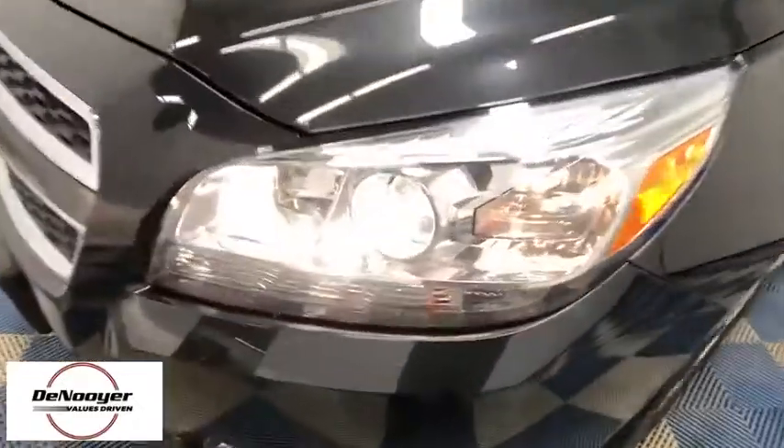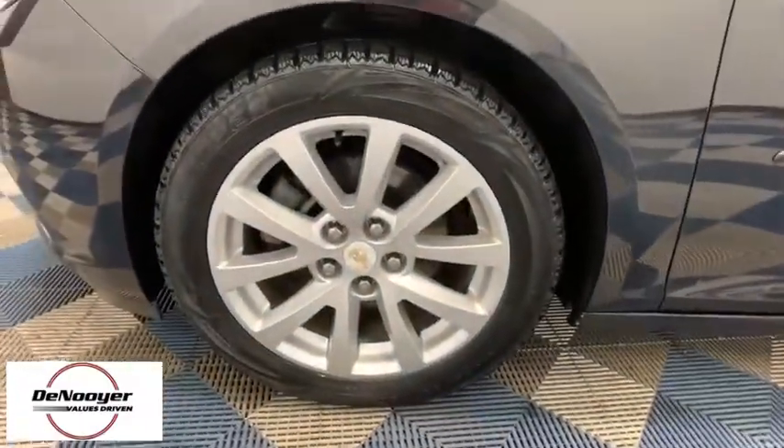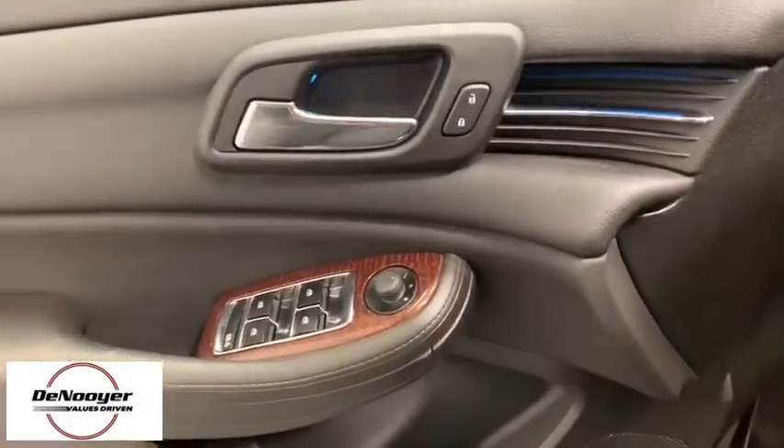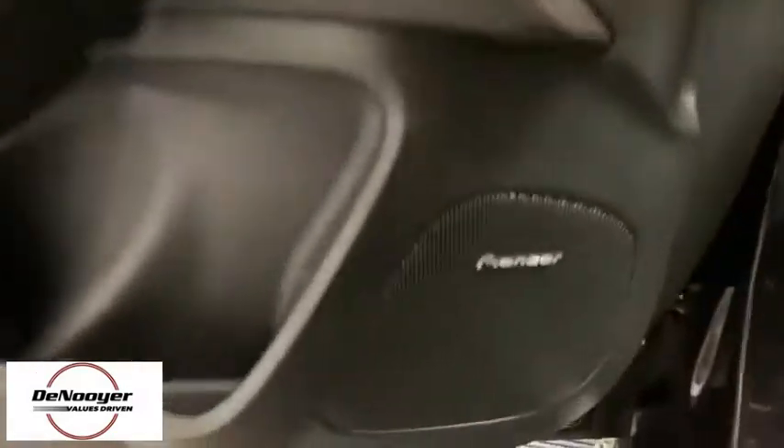Traction control, dual airbags, power steering, aluminum wheels, four-wheel disc brakes, AM-FM stereo with CD player and MP3 WMA capability, center armrest, fog lights, security system.